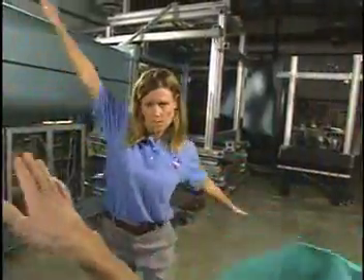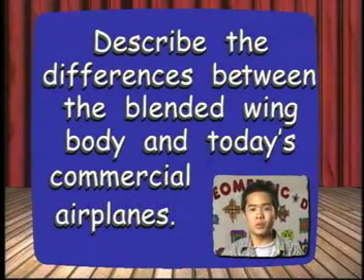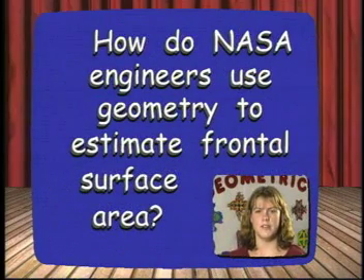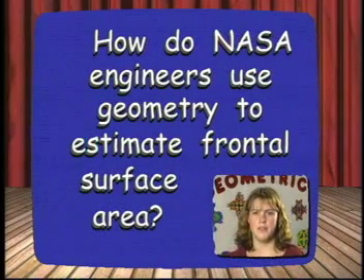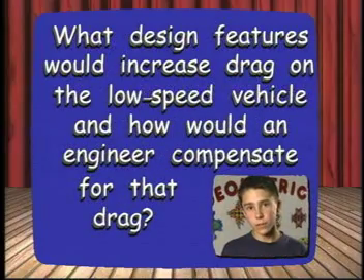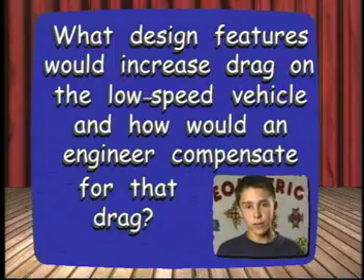Now let's learn how NASA engineers are using geometry to create a concept airplane that looks a lot like a flying wing. Describe the differences between the blended wing body and today's commercial airplanes. How do NASA engineers use geometry to estimate frontal surface area? What design features would increase the drag on the low-speed vehicle, and how could engineers compensate for that drag?